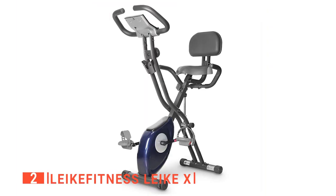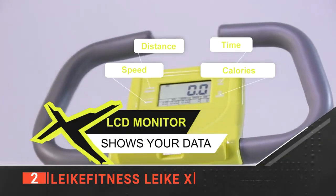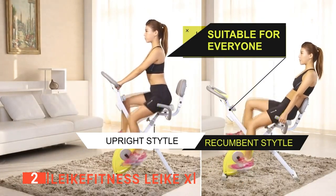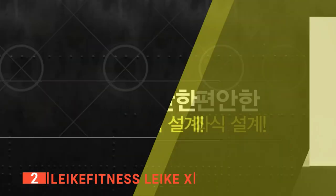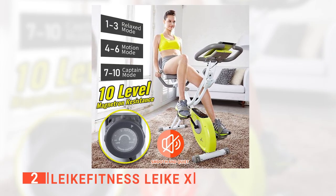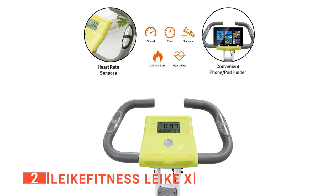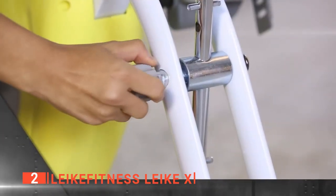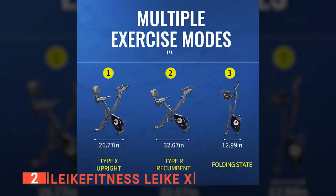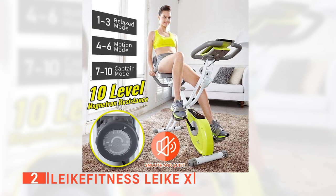The second product on this list is the Like Fitness Like X. This exercise bike provides real-time data at a glance, making it easy to monitor progress throughout the workout session. It has a 2-in-1 frame, ideal for those who like to switch from upright to recumbent positions. It adopts an advanced magnetron three-wheel structure and a quiet magnetic resistance system, effectively reducing noise to a minimum level. The attached LCD monitor provides real-time pulse rate readings, speed, distance, and calorie consumption. It also folds up for easy storage and transportation.